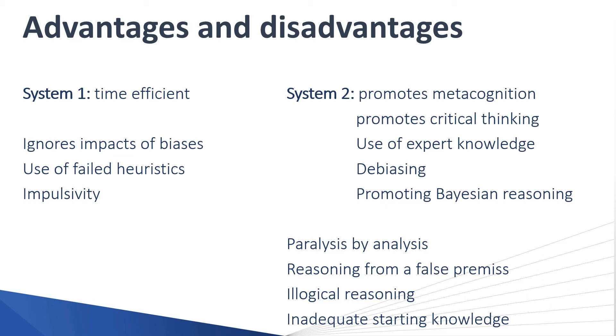One of the significant disadvantages is inadequate starting knowledge, which is a particular problem for people moving into a new role. When our starting knowledge is low, it's very difficult to reason from either System One — where we haven't had the prior experiences — or System Two, where we lack the foundational knowledge. This relates directly to illness scripts: if we don't have a complete illness script to reason from, this is why some experienced clinicians are almost able to produce a diagnosis seemingly from thin air.